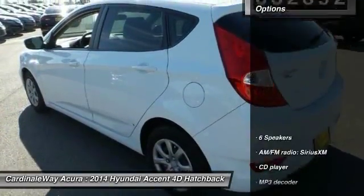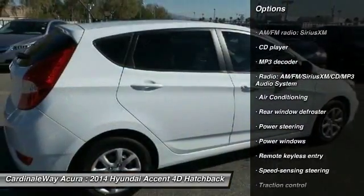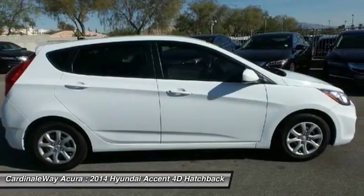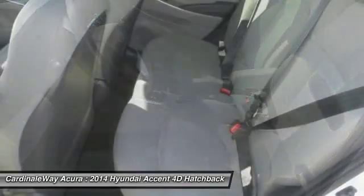Here are some of this vehicle's great options: traction control, dual airbags, air conditioning, power steering, electronic stability control, power windows, CD player, trip computer, rear window defroster, and remote keyless entry.